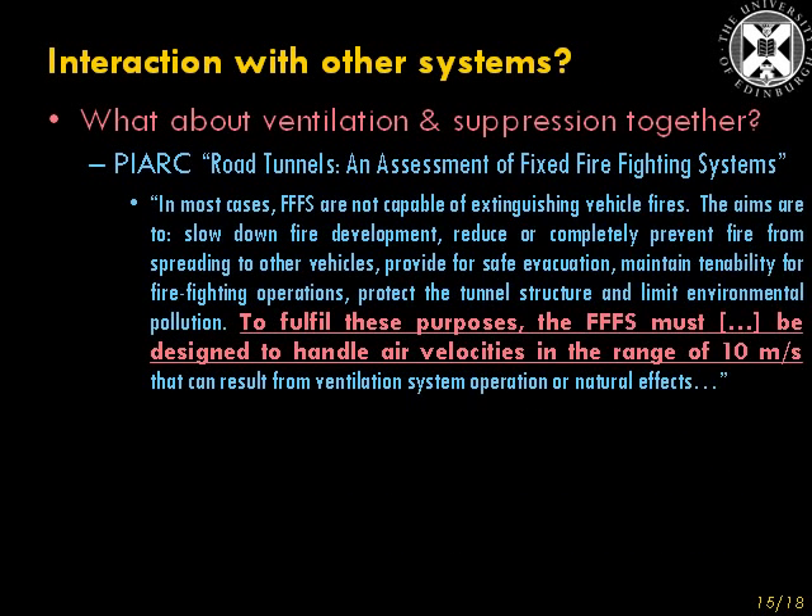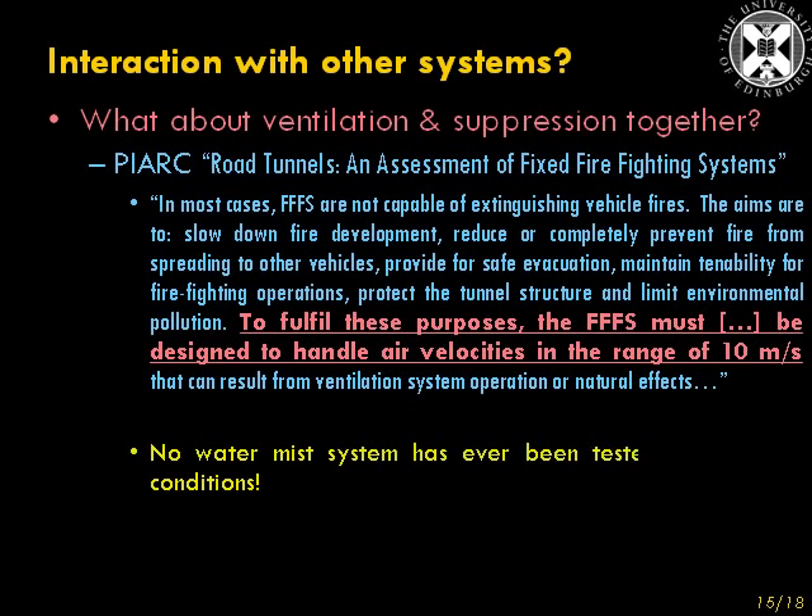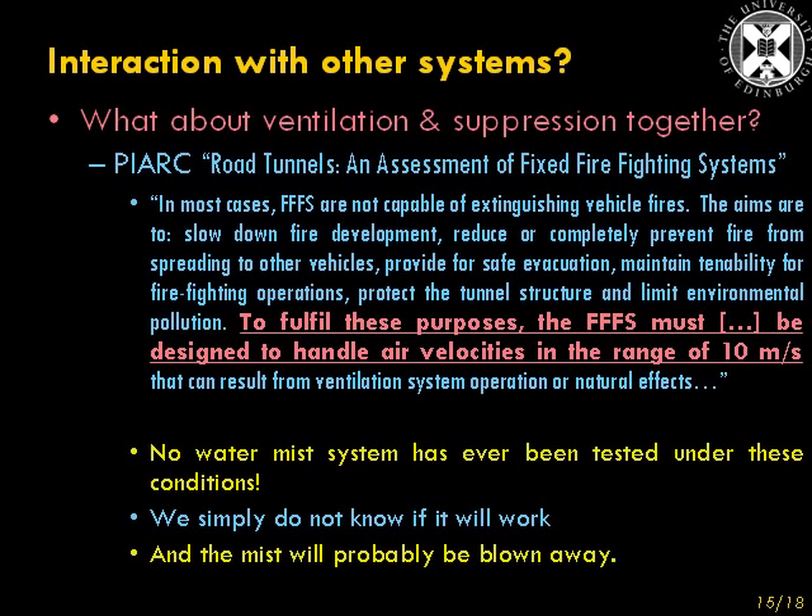So what about using ventilation and suppression together? A recent publication by the World Road Association, PIARC — their 2008 publication called Road Tunnels and Assessment of Fixed Firefighting Systems — states: 'In most cases, fixed firefighting systems are not capable of extinguishing vehicle fires. The aims are to slow down fire development, reduce or completely prevent fire from spreading to other vehicles, provide for safe evacuation, maintain tenability for firefighting operations, protect the tunnel structure, and limit environmental pollution.' To fulfil these purposes, the fixed firefighting system must, amongst other things, be designed to handle air velocities in the range of ten metres per second that can result from ventilation system operation or natural effects. No water mist system — and I suspect no deluge system — has ever been tested under these conditions.